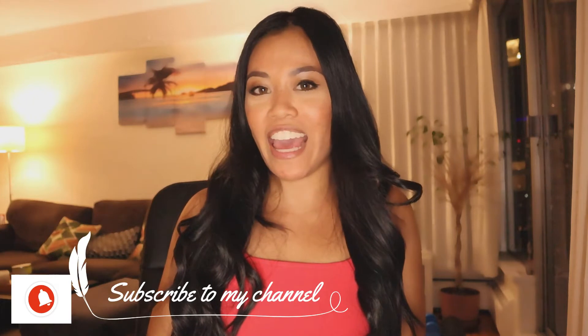Hi everyone! Welcome back to my channel. If you're new to this channel, please subscribe — I post a new video every Sunday. Today this video is going to be an unboxing haul from a subscription website called BoxyCharm.